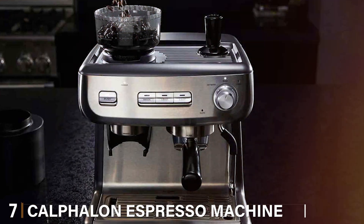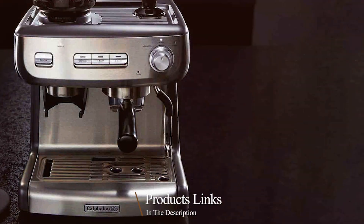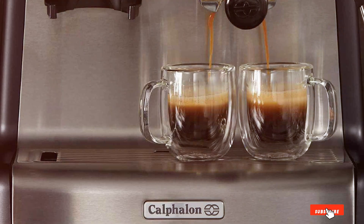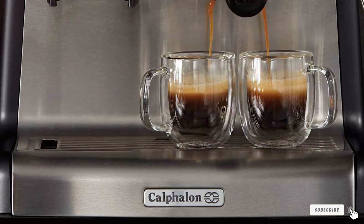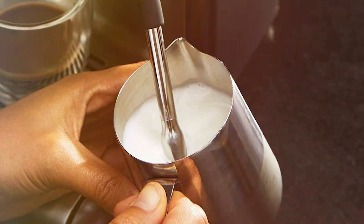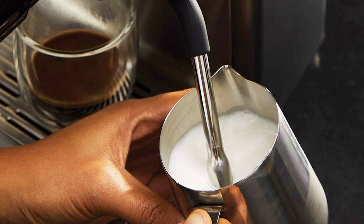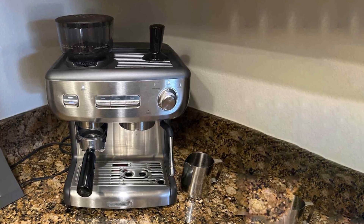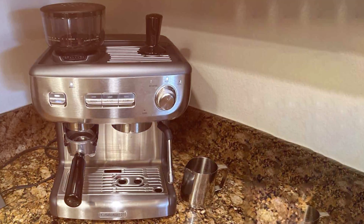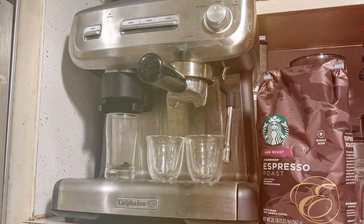Last but certainly not least, at number 7 we have the Calphalon Espresso Machine Temp IQ. This machine is a fusion of style and innovation, perfect for the discerning coffee connoisseur. Its stainless steel finish and compact design make it a stylish addition to any space. The Temp IQ stands out with its precision heating technology, ensuring the perfect temperature for espresso extraction. The integrated conical burr grinder provides the freshest coffee grounds for your brew. Its steam wand allows for a rich and creamy froth, ideal for lattes and cappuccinos. In terms of durability, the Temp IQ is built to last — its robust construction can handle the demands of a busy cafe or restaurant.